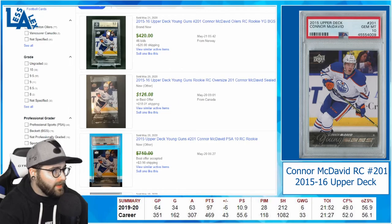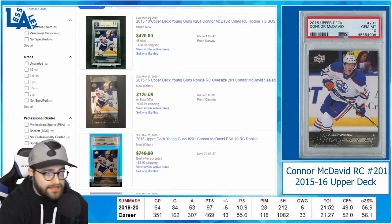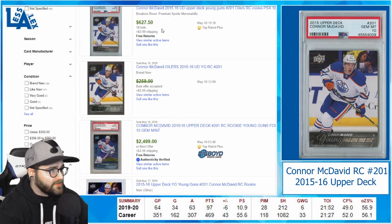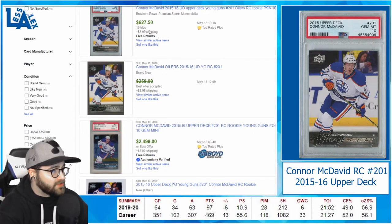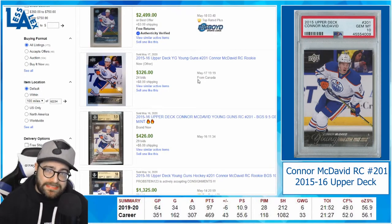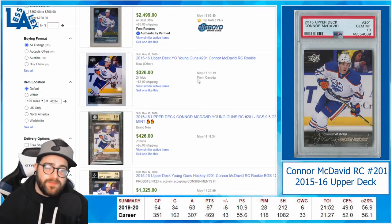On eBay completed, we have a Beckett 9.5 that sold for $420 on the 21st — that's today. Scrolling down, we have a PSA 10 that closed for less than $710, and here's a PSA 10 that sold for $627. That's a lot of money, but there is potential for him to grow. There's also a raw one that sold for under $259. The reason I think there is room to grow is comparing him to other top stars in the NHL — the Alexander Ovechkins, the Sidney Crosbys — they are in the $1,000 range for raws and even more for PSA 10s.